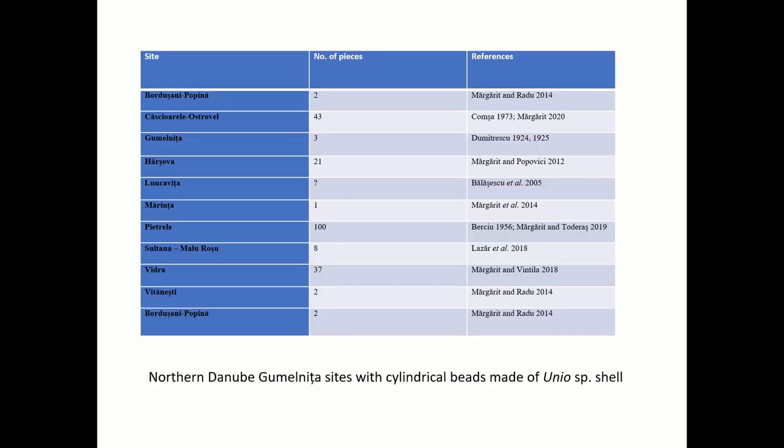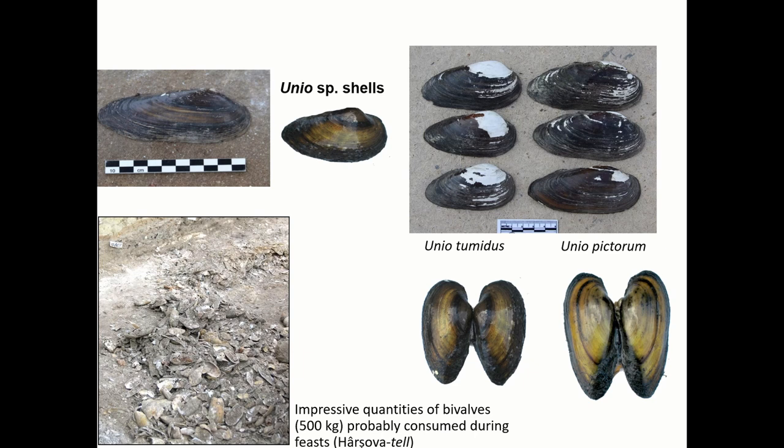Personal adornments manufactured from Unio shells are documented at Gumelnița settlements. From each of these sites, a blank of local origin obtained as a sub-product of the gathering process was chosen. Identified pieces belonging to various transformation stages were found, from irregular splinters to finished beads, the latter having been used as personal adornments.